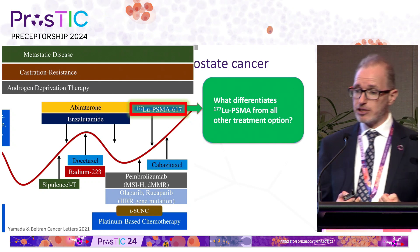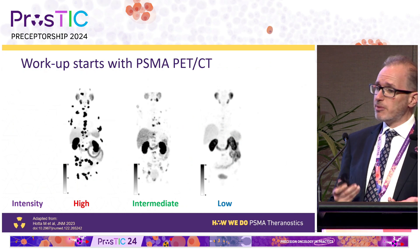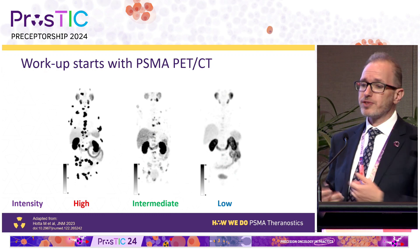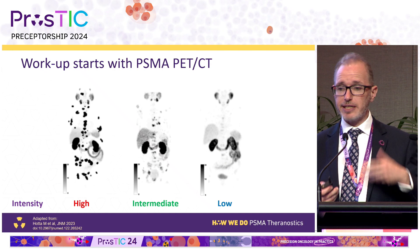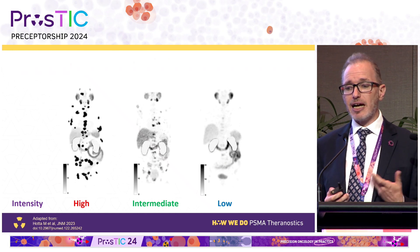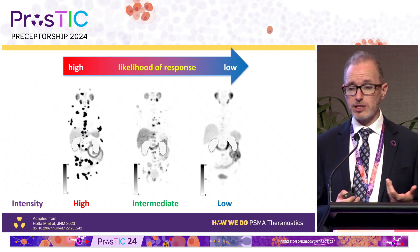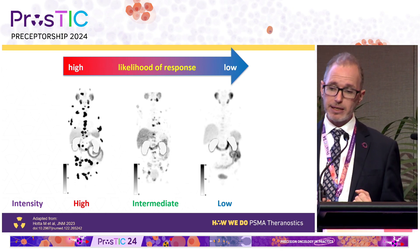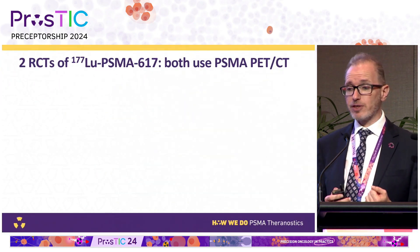When we image patients we see different intensities of uptake — high, intermediate, or low. This is from an article in JNM where we compared uptake to salivary glands: above, below, or a mixture in between. We know that as uptake increases, the likelihood of responding increases. So this is a very unique prognostic and predictive biomarker.